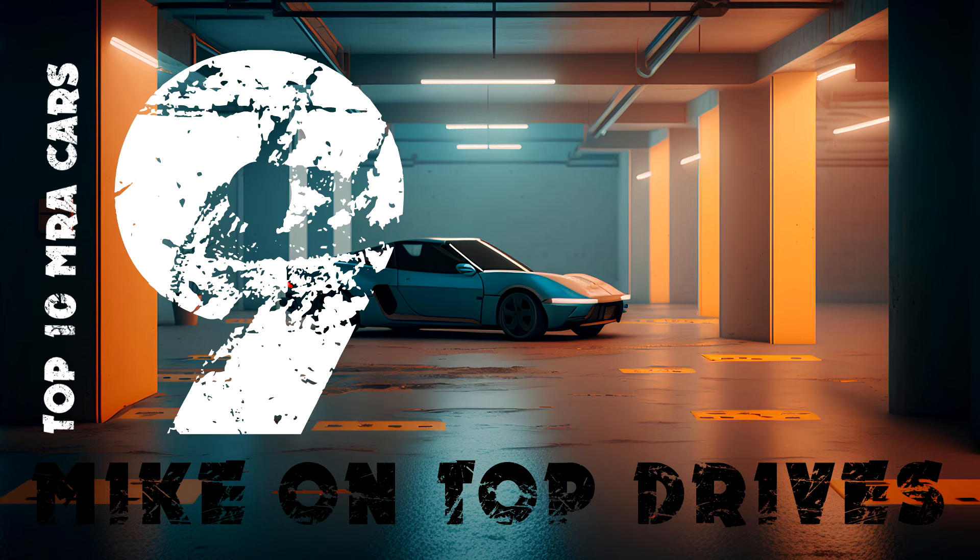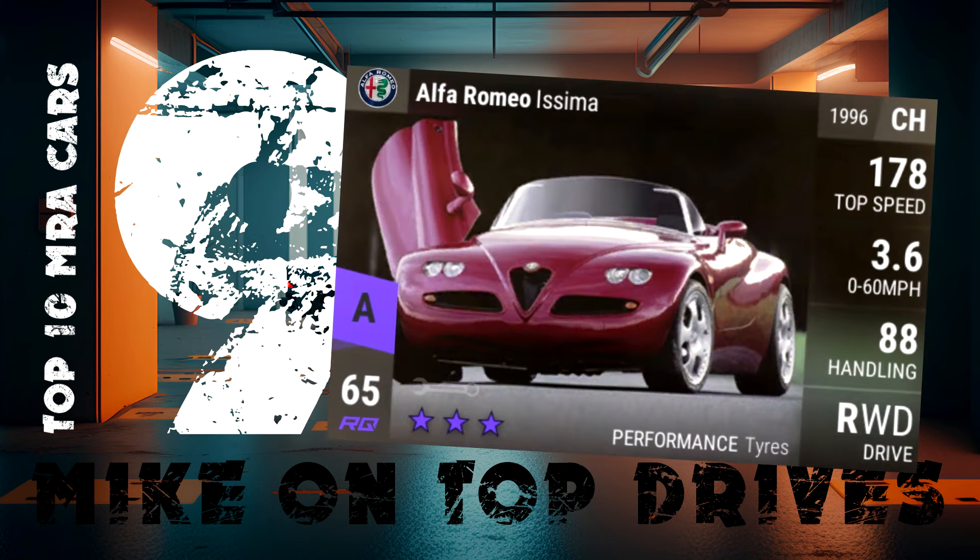In contrast, my 9th place goes to the ugly RQ65 ultra rare Alfa Romeo Isma. Although it has 112 MRA, if you owned one you'd soon get sick of the door springing up and hitting you in the face every time you went to drive it. Put the looks aside, along with the fact it's the only non-Italian Alfa — this car is a great drag car.